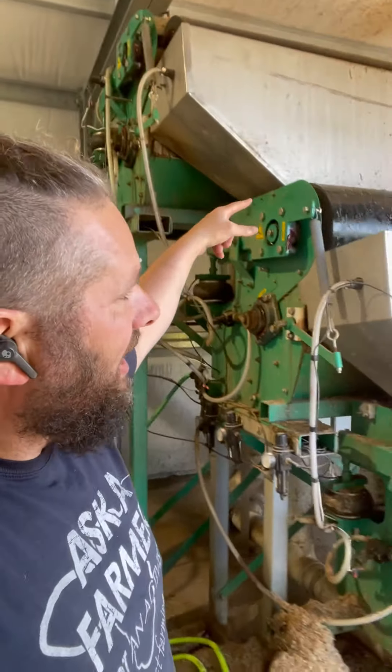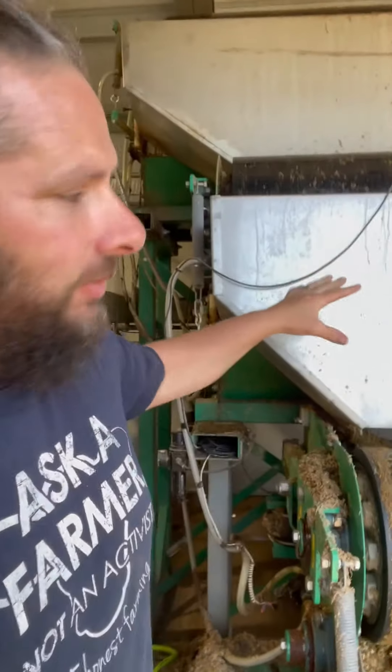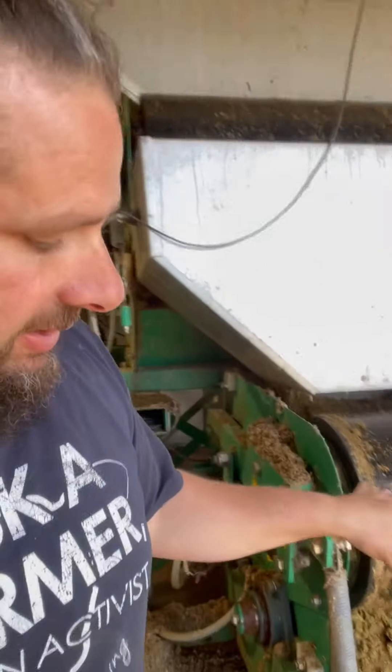From there it is pumped over to the separator. This is the separator. The pump pumps it to the top and it cascades through the roller and the liquid gets squeezed out and put in the tank that I'll show you. The solids drop down there that I'll show you.